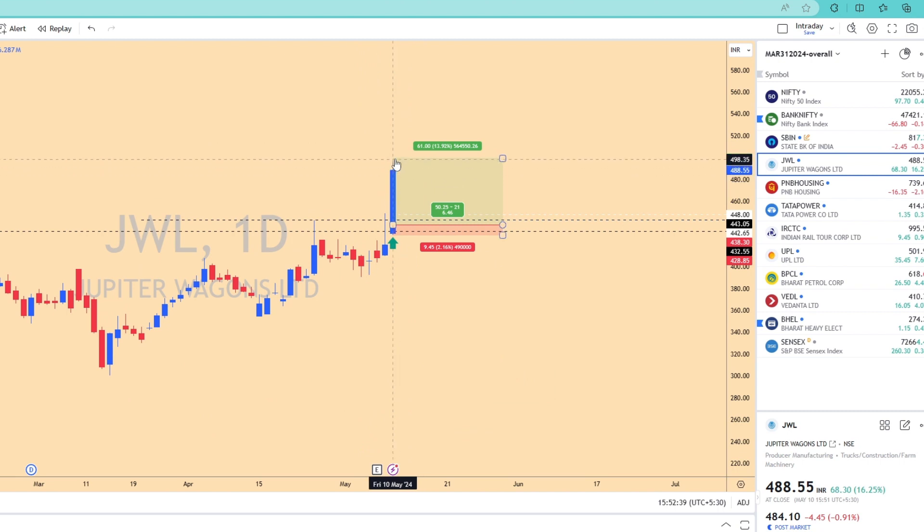It would be nice if the bulls can take it to 540–550 by the next two or three days. Thank you very much for joining this educational video. I hope you got an idea about how to look for strength in a weak market and how it can pay rich dividends — in this case, it gave rich dividends the very next day. I wish you all a great weekend. Stay blessed, and see you all next week.